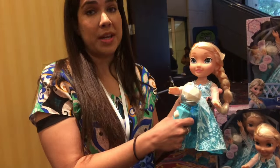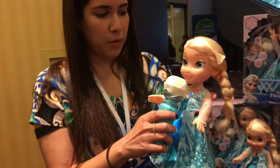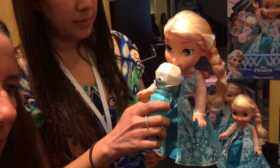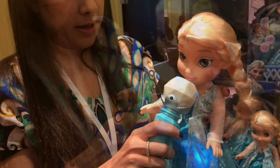Hi guys, it's Shannon from milkandcuddles.com and today I have my top 10 Christmas toys for girls ages 4 through 10. I found these toys at the Walmart Chosen by Kids event and I had a chance to rate them, and I'm showing you my top 10 favorite picks for girls in that age range.